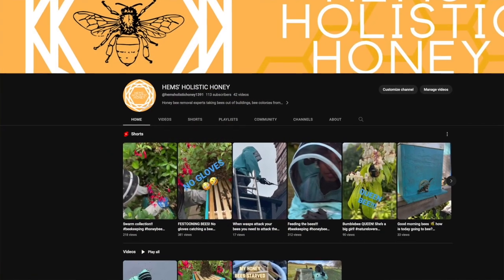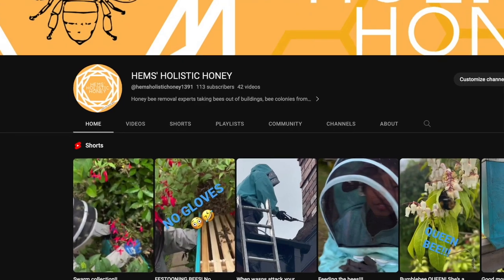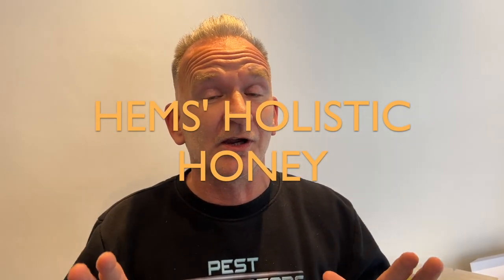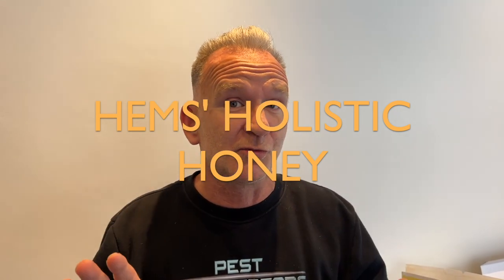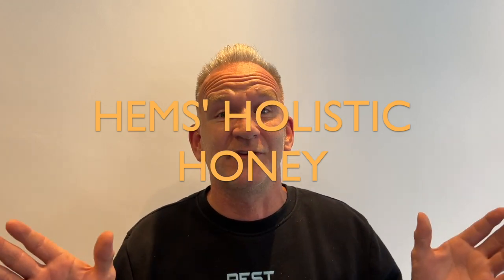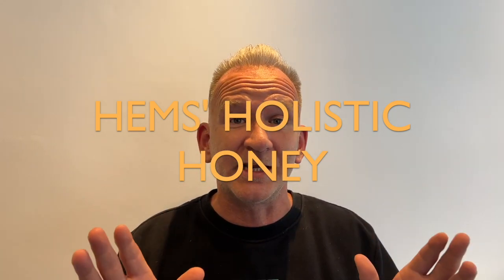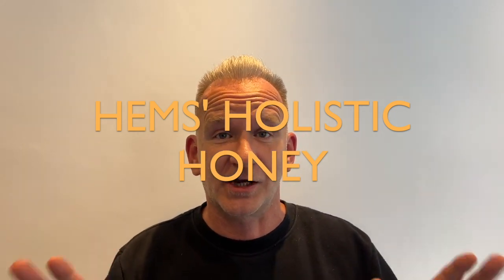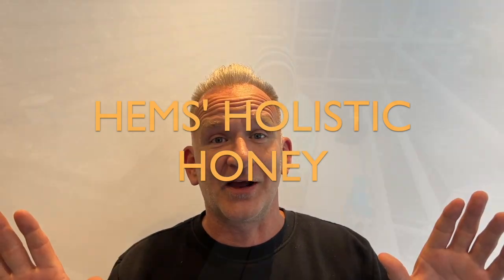If you're enjoying our bee videos on this channel, you might want to go and join our sister channel Hemsys Holistic Honey, spelt like this. We won't be putting any more of our bee work on the Pesting Deceptors YouTube channel — for some reason the algorithm just doesn't pick them up — but we love these videos and we love filming them. So please go and subscribe over on Hemsys Holistic Honey. Go and have a subscribe.